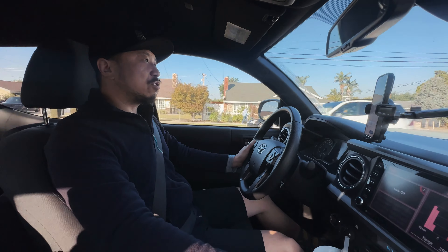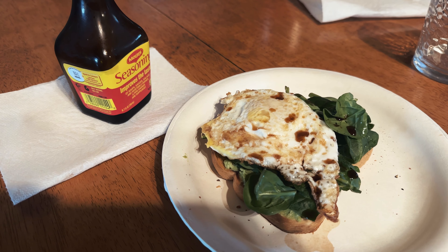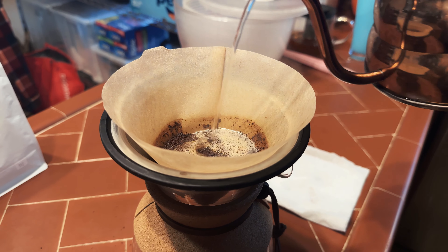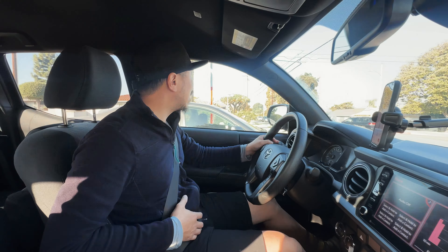I didn't look into what build he has, but when we get there we'll find out. We've got breakfast, we've got coffee, and we've got the bikes loaded up. So I'm ready to roll.